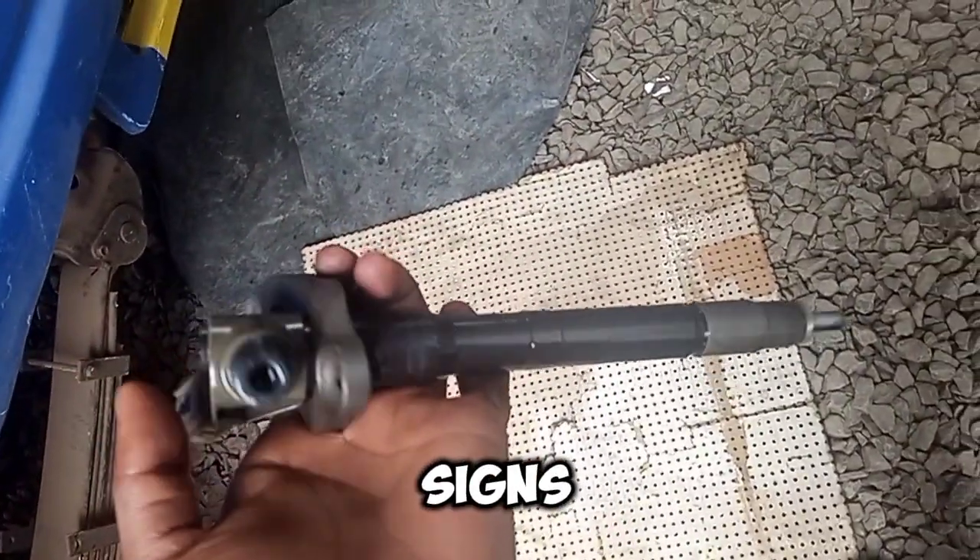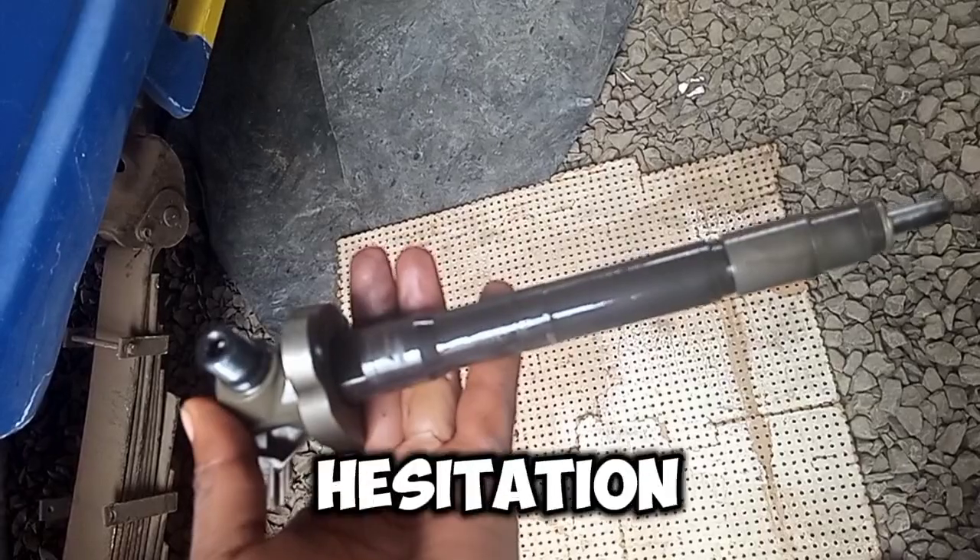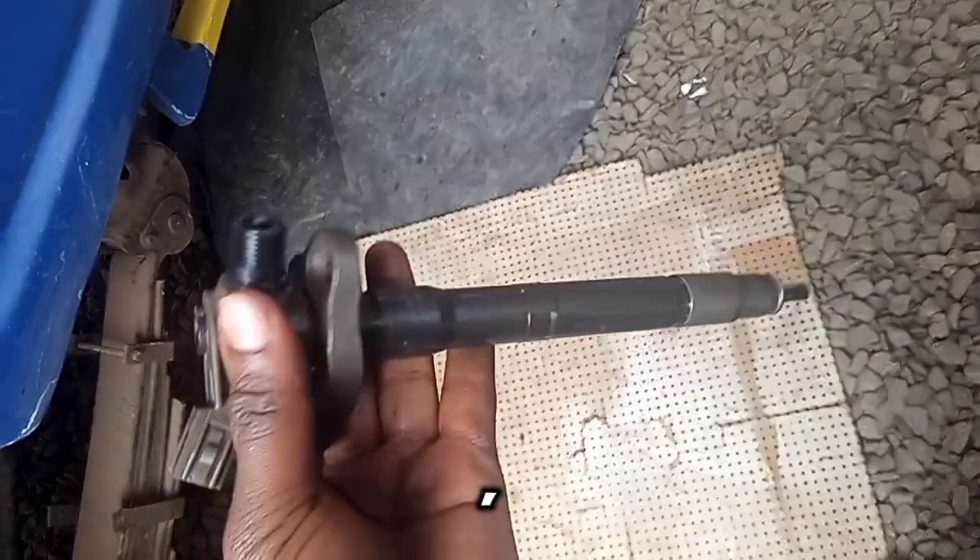Here are some of the commonly seen signs of faulty injector nozzles. Poor engine performance: hesitation, misfires, or rough idling.